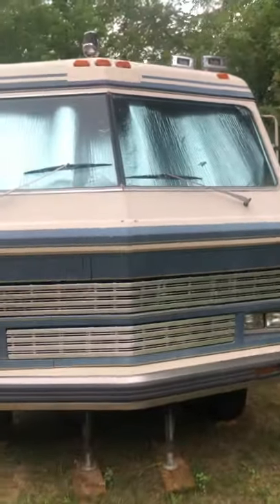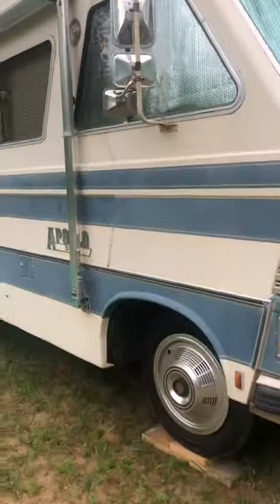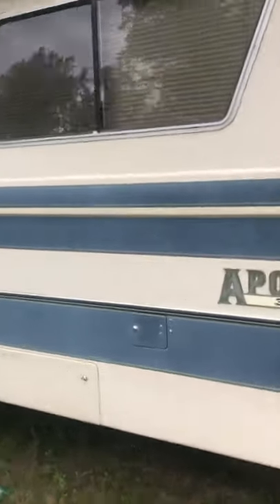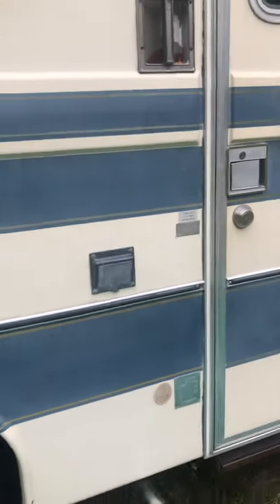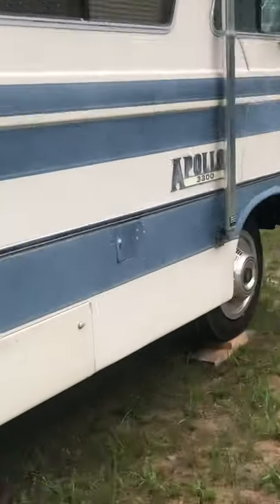Here's the front — I do keep the Reflectix up there when I'm parked out here; keeps the cabin nice and cool in there. Your LP gas hookup is there. You do have an external fancy step, external plug there, and then you've got a rear gas tank there and a rear gas tank there.